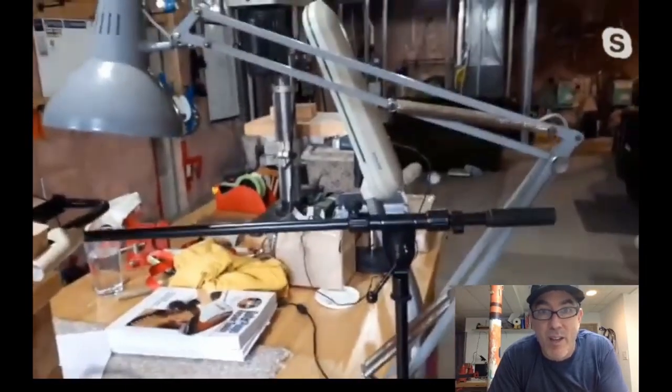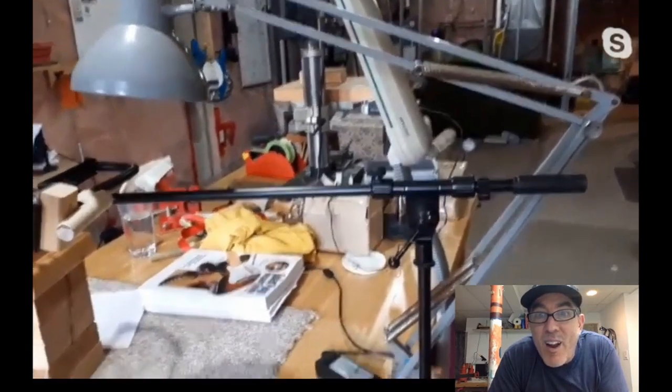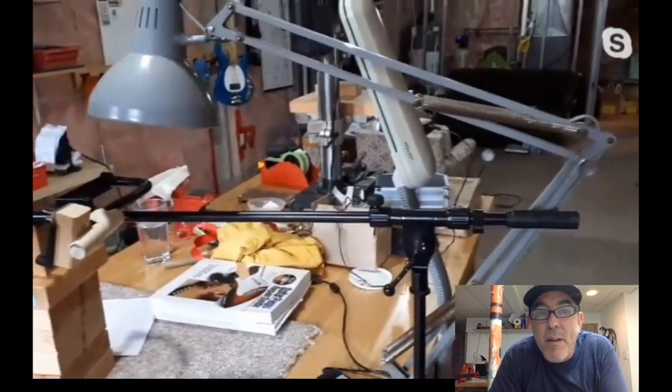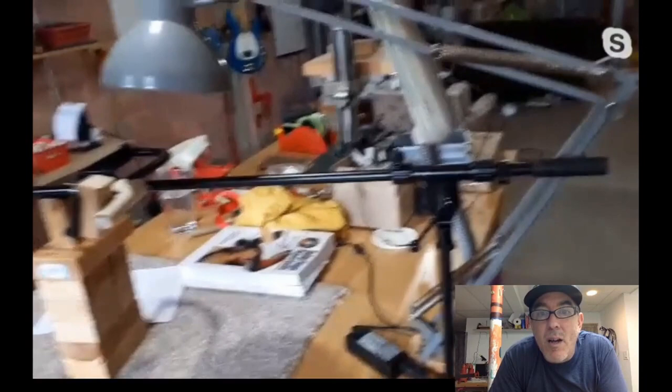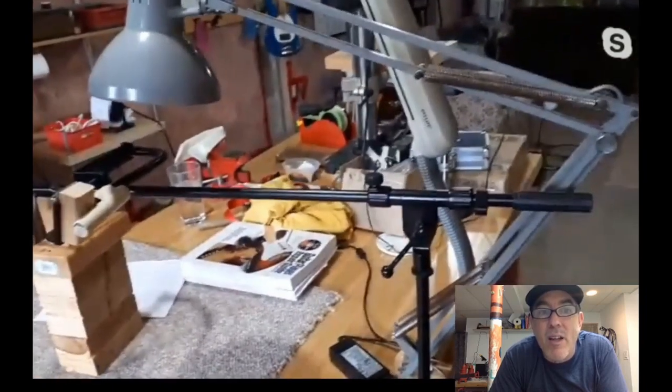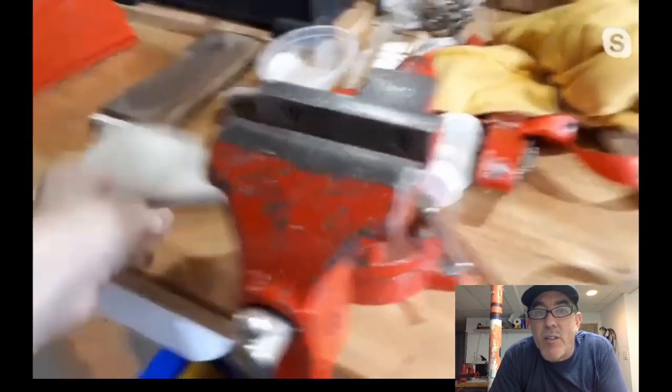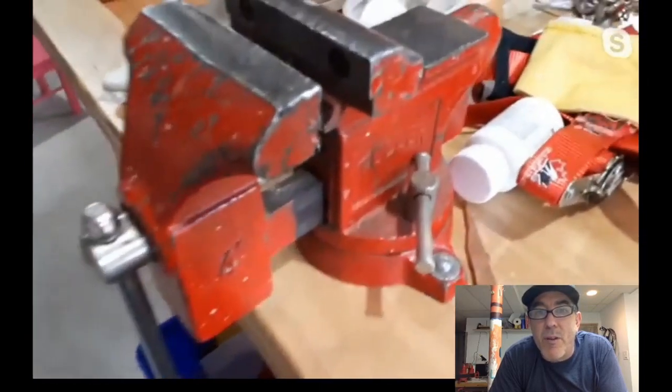That vintage swing arm lamp is from Grace's grandpa. About three or four things in the shop came from him — he wasn't big into tooling or woodworking but he got the job done. Grace has his old workmate bench out in the garage, this lamp, and an old vice. Solid stuff from a different generation, making the cut for the next.